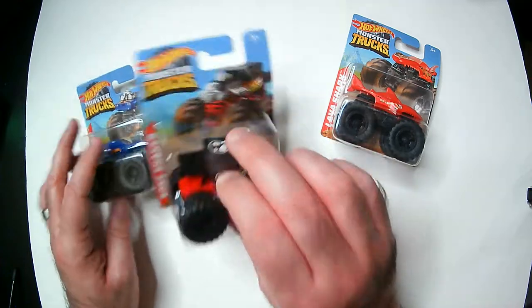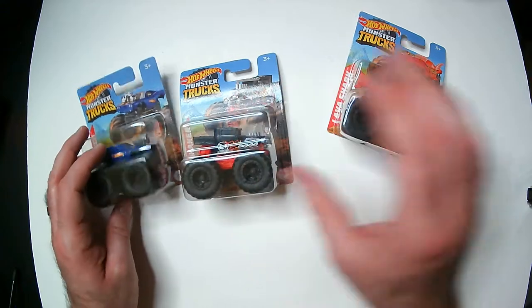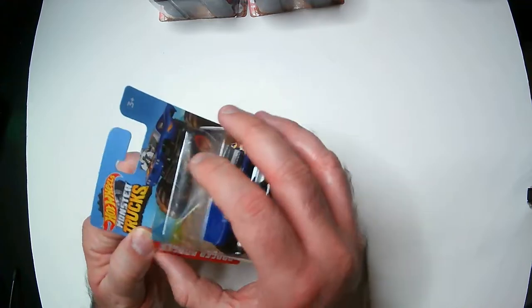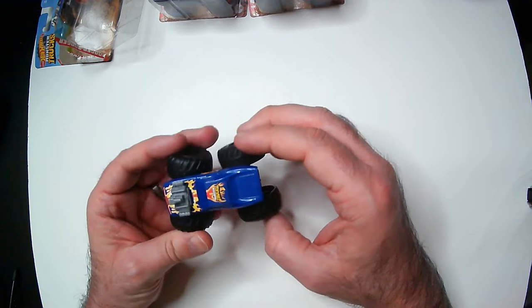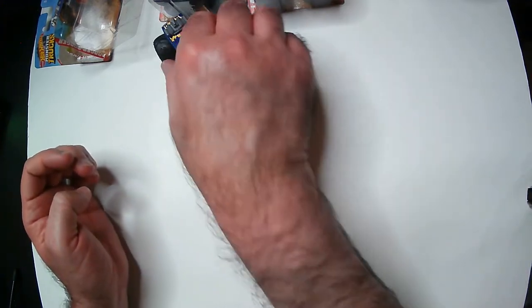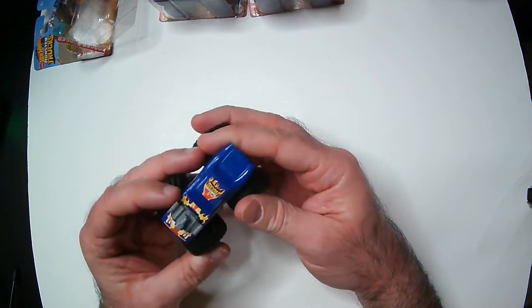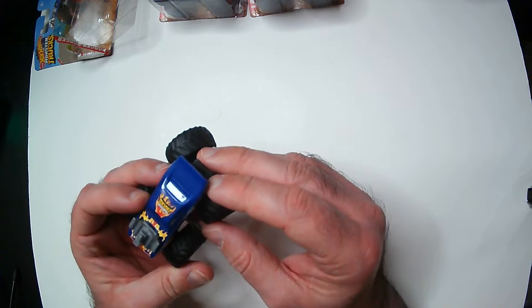They're not part of a series, it looks like. Looks like they're maybe just something that cheaply came out with. Let's open up this blue one and see how it looks. The wheels — the axles are monster truck-like. It doesn't roll straight, but it rolls pretty decently. Now it has an engine, some stickers — maybe stickers instead of paint.